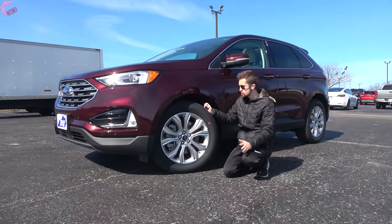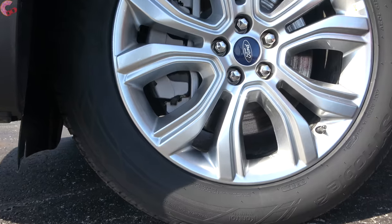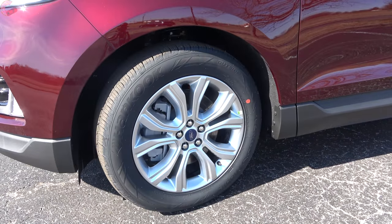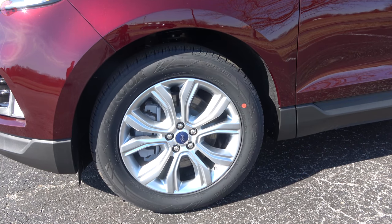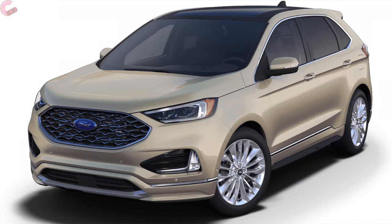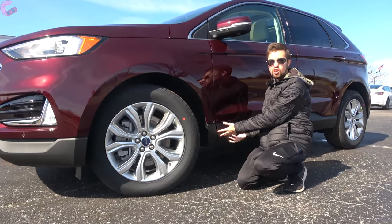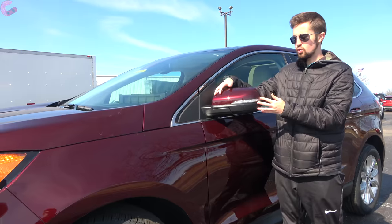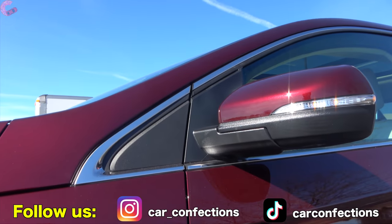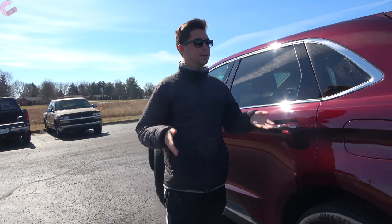For wheel options, you have plenty of choices depending on your trim level. With the Titanium, the standard is a 19-inch nickel-finished alloy wheel — a little plain — but if you choose the Titanium Elite package you get a 20-inch alloy that's significantly flashier, and that same package also throws in body-colored lower moldings for a more premium look. The mirrors are body-colored with an LED turn signal, standard blind spot monitoring, and standard heating.